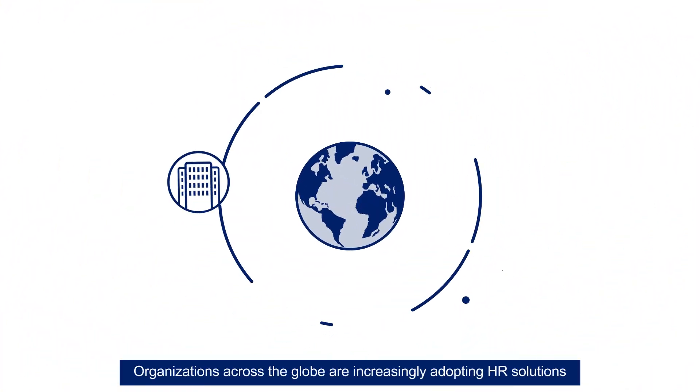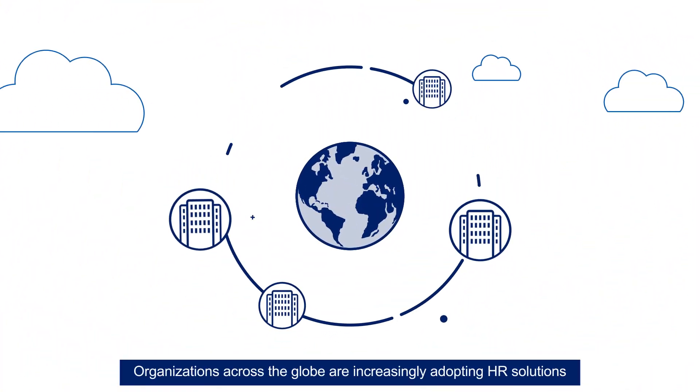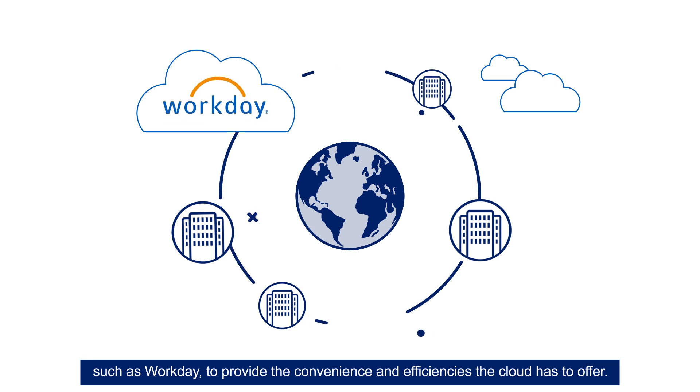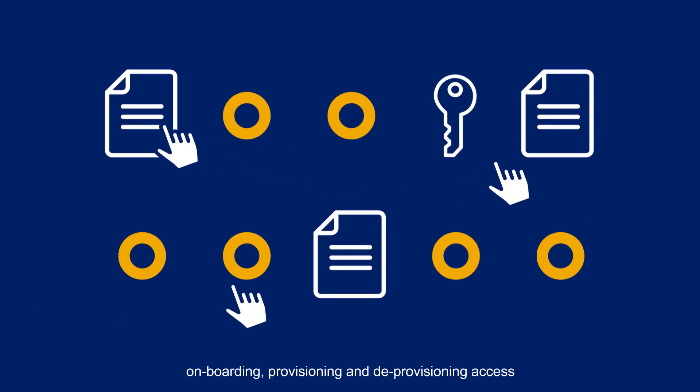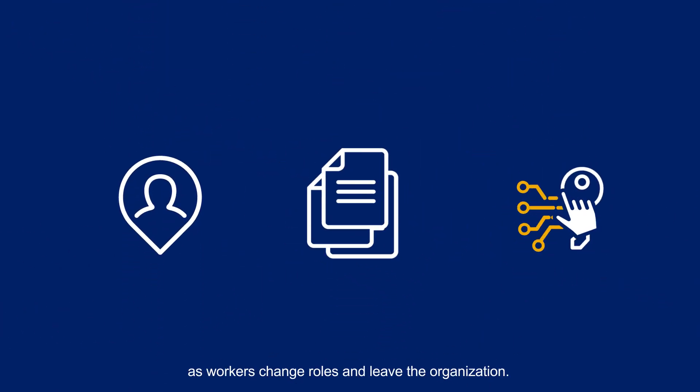Organizations across the globe are increasingly adopting HR solutions such as Workday to provide the convenience and efficiencies the cloud has to offer. However, many still face the challenge of manually onboarding, provisioning and deprovisioning access as workers change roles and leave the organization.